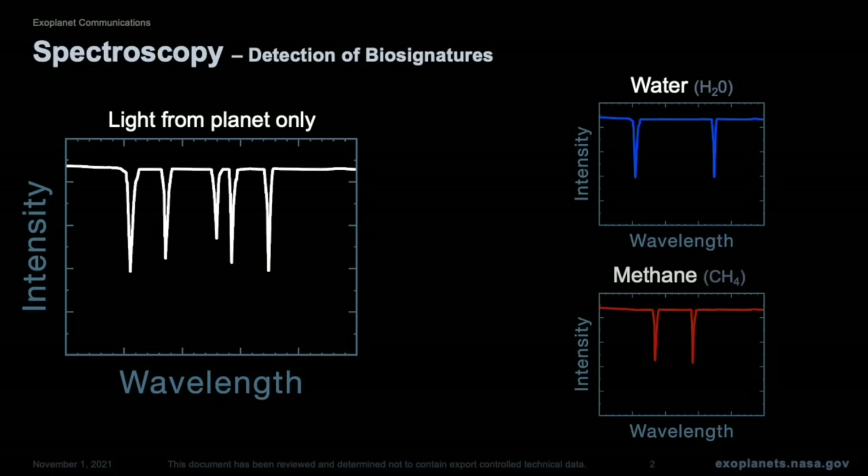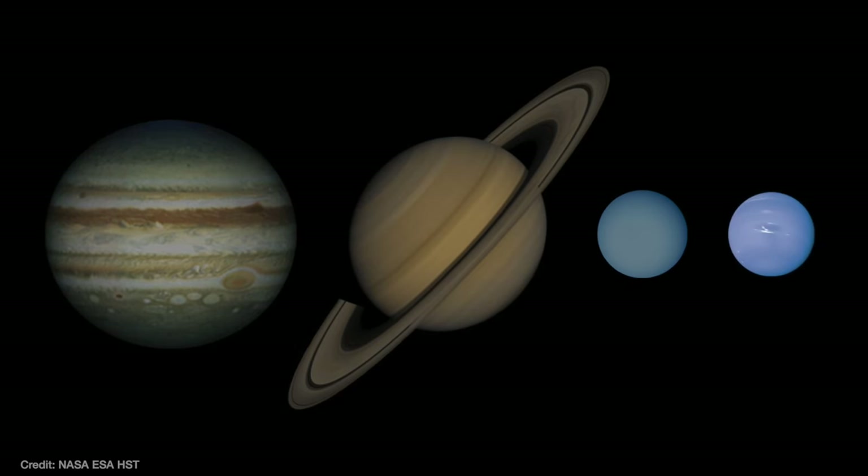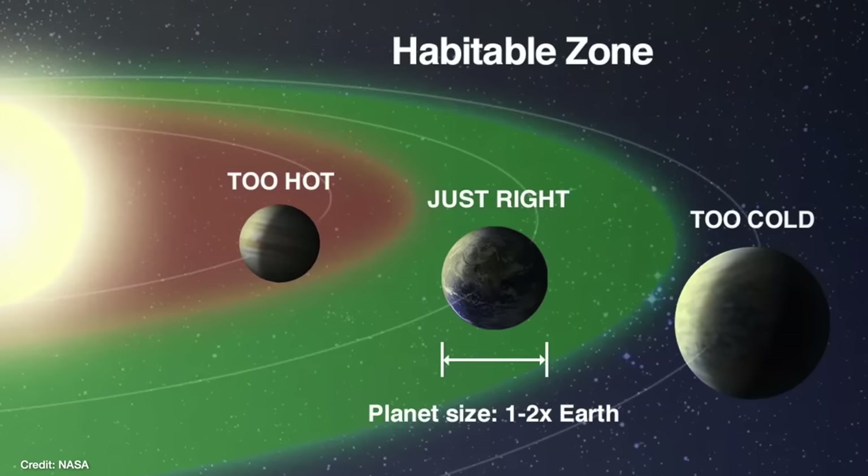This is easier to do the bigger the planet and the thicker its atmosphere, which is exactly what people started with. They were learning how to do this with JWST with planets that were the size of Jupiter or Neptune. But the dream is to do this with rocky planets that are Earth-like and also in the habitable zone around their star — the region where it's not too hot and not too cold for life to flourish.